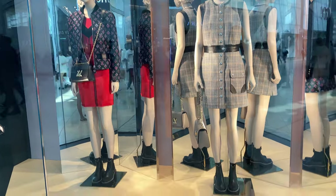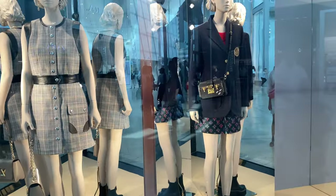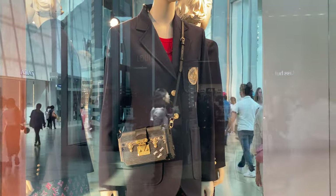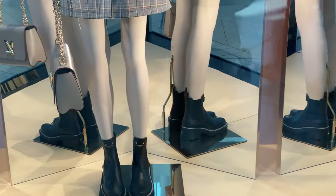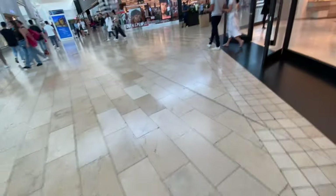Judging from the looks here at Louis Vuitton, fall is definitely around the corner. I'm noticing a lot of blazers and a lot of kind of school uniform-esque outfits — not just at Louis Vuitton, but at other stores as well.